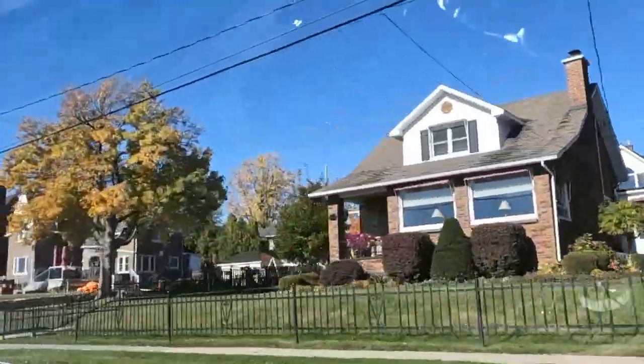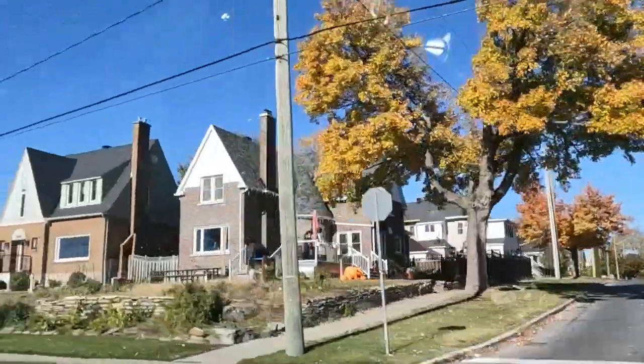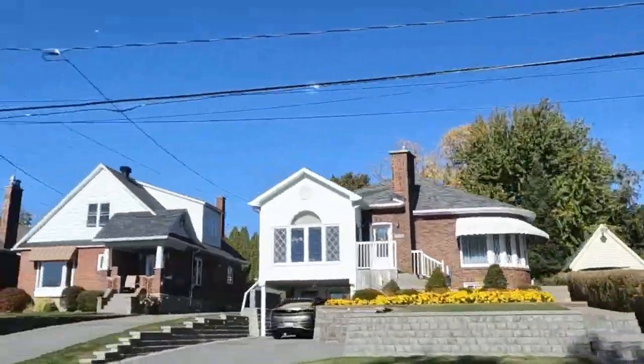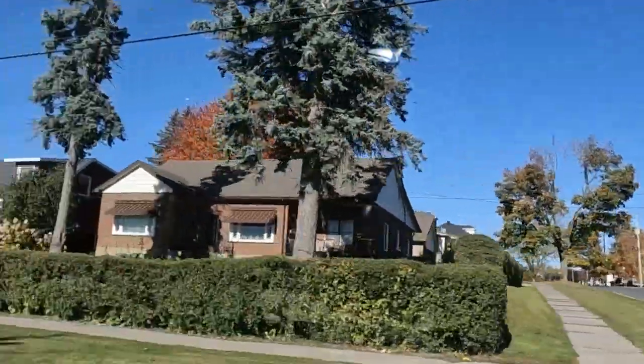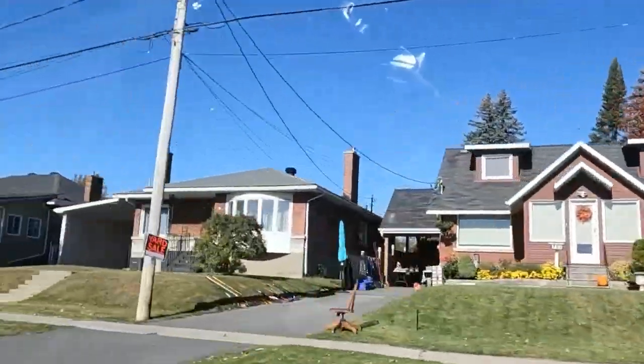Look at these houses — beautiful. Gorgeous houses. Very typical English design, all of them. We see some in Quebec too, obviously. There's a lot of British influence there as well.